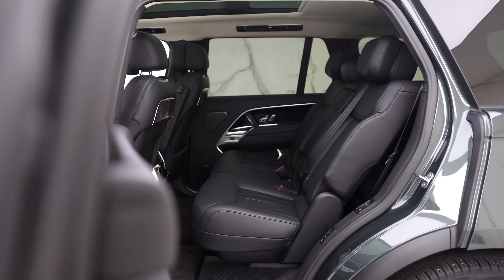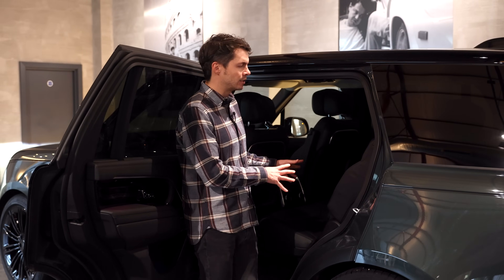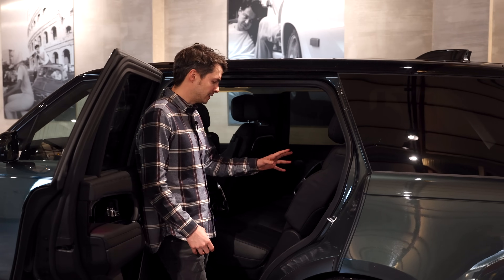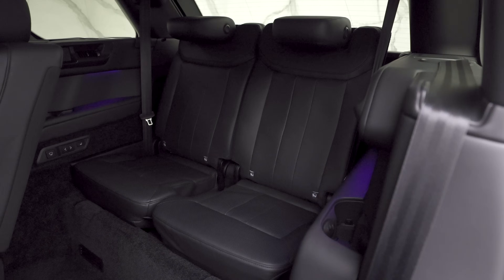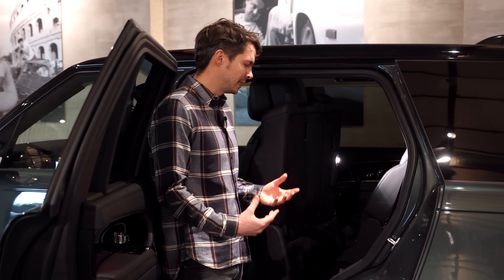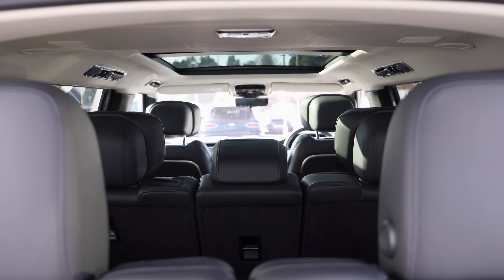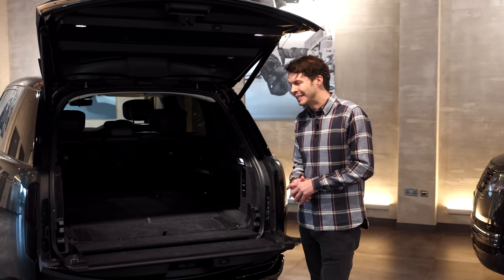For the very first time on a Range Rover, only available on the long wheelbase, you get this optional seven-seat configuration, and for me it's a major part of why the long wheelbase is so appealing. You can still get a five-seat or four-seat long wheelbase, but the seven seats just make the car incredibly practical. You press this button and everything automatically moves forward — and voila — you have your third-row seating. It's actually pretty comfortable and spacious back here, definitely not just for little kids.